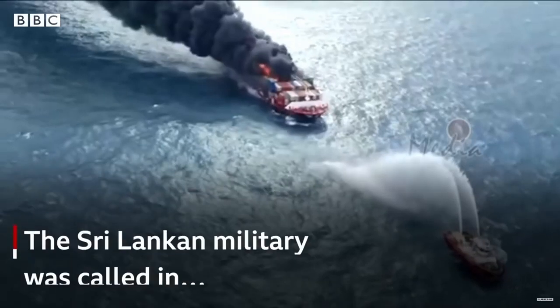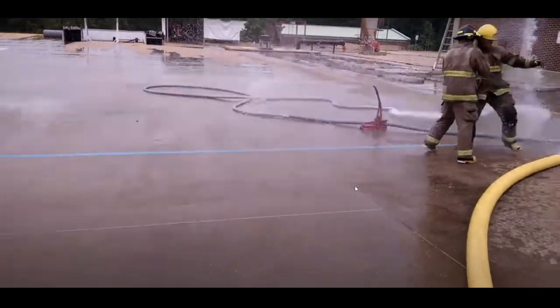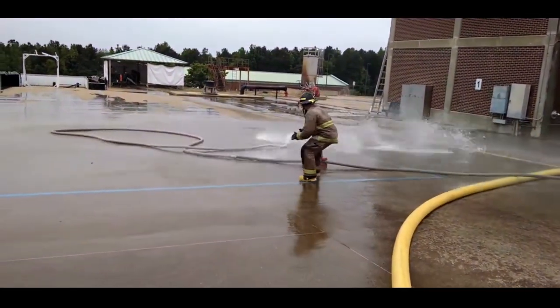Emergency in Lego City Harbor! The big container ship is on fire! Quick, to the fire station! You can launch the new fireboat!